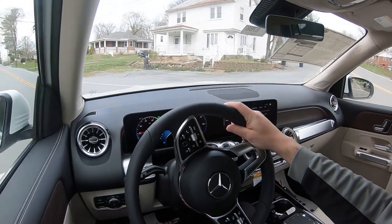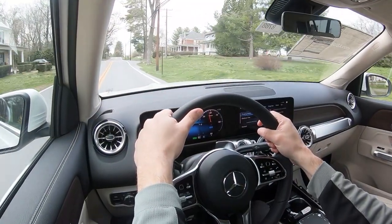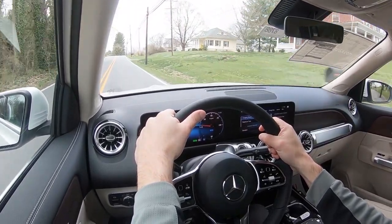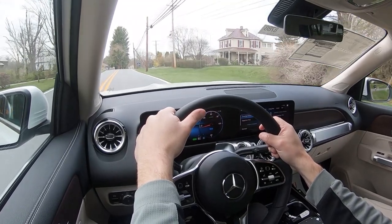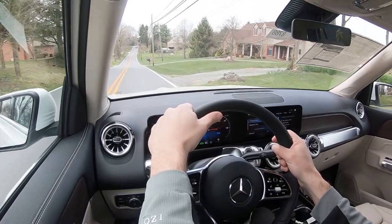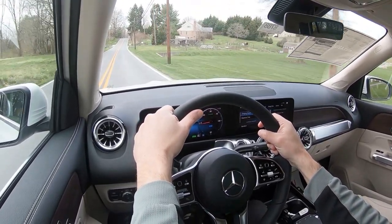As far as steering feel goes, switching back to Sport mode immediately throws you forward and there is a noticeably heavier weight to the steering. If you prefer the heavier feel, you've got it in Sport. In Comfort mode you get a much looser steering feel — you can definitely tell the difference between the two modes.